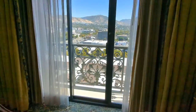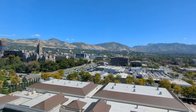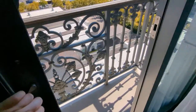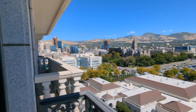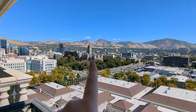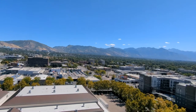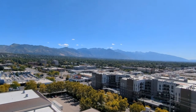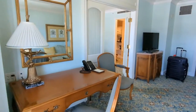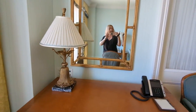And look at this view — oh my goodness, this view is just absolutely stunning. Here is the balcony. Look at this! There's the city over there — downtown, that's City Hall. Look at the mountains. It's so pretty. Honestly, I have loved staying in this hotel so much. It's just been incredible.